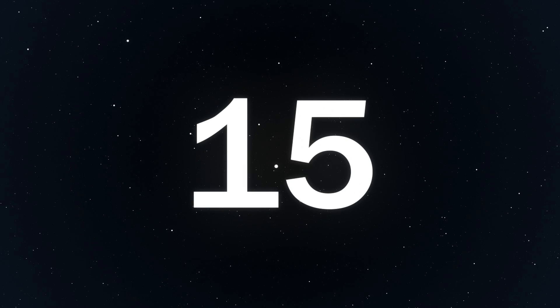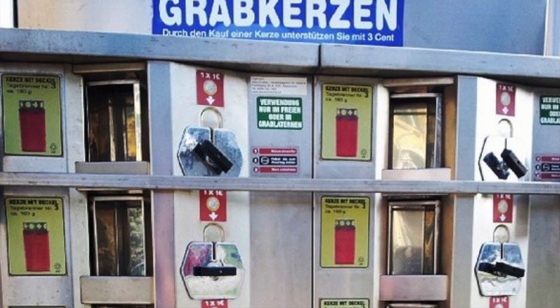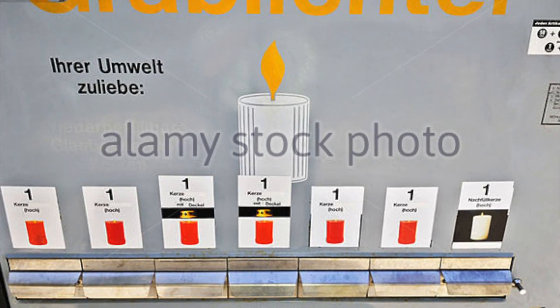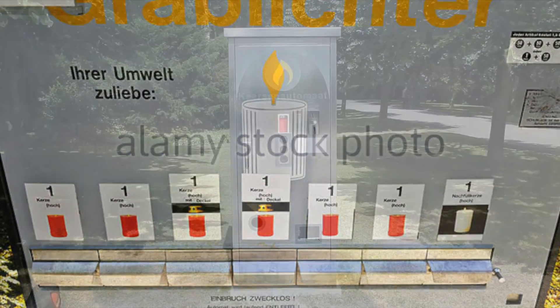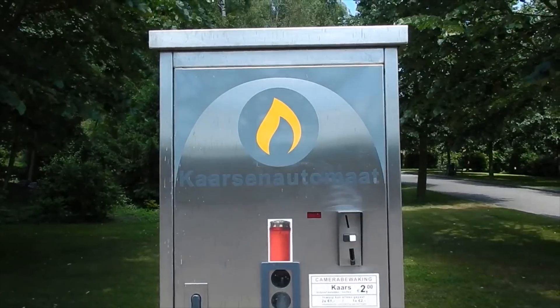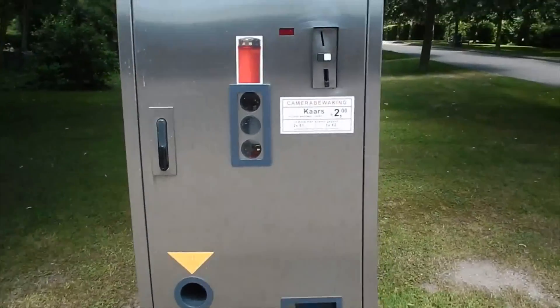Number 15: Morning Candles. This machine in Germany vends morning candles. I'm very curious how much sales traffic it actually gets, but this is probably at a cemetery and gives you easy access to candles if either the store is closed or you don't want to go in. Pretty smart in my book.